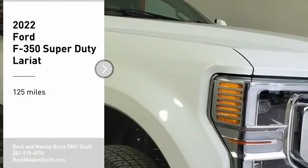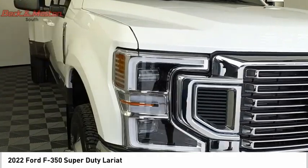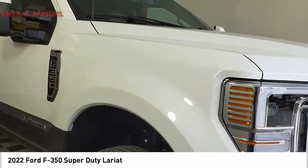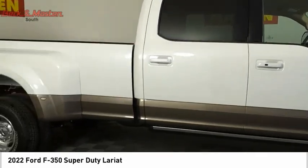Take a ride in the 2022 F-350 Super Duty — head-to-head fuel efficiency, head-to-head towing, head-to-head torque. Ford F-350 Super Duty.